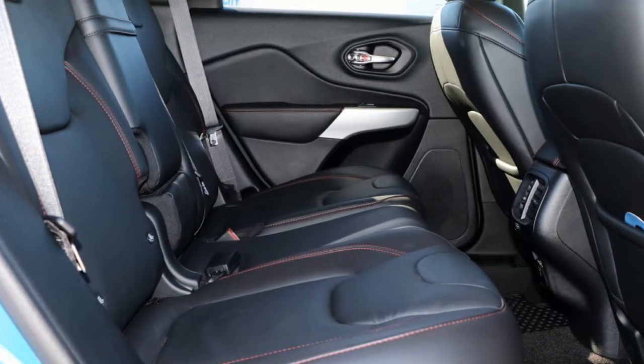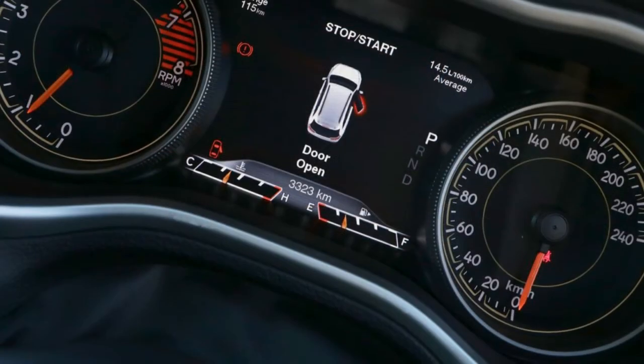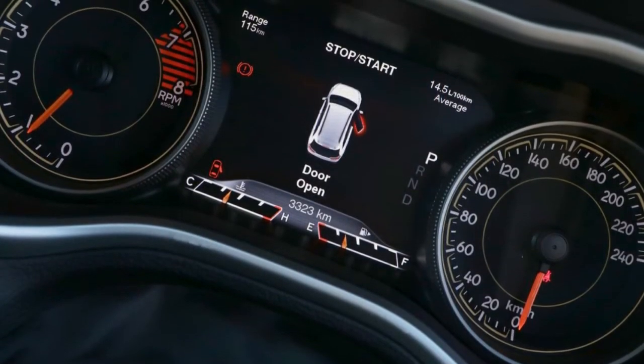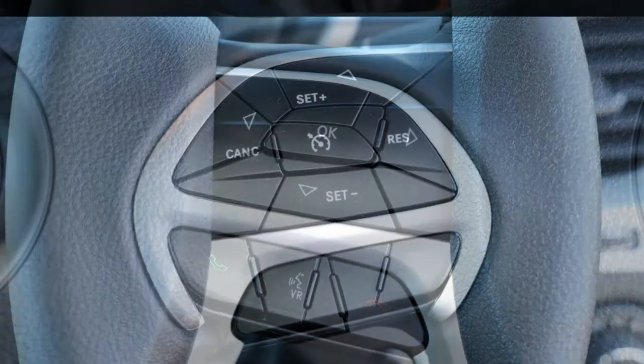This vehicle has all the features you could dream of: remote central locking, cruise control, alloy wheels, power steering, climate control. The anti-lock braking system will help deliver you safely to your destination.